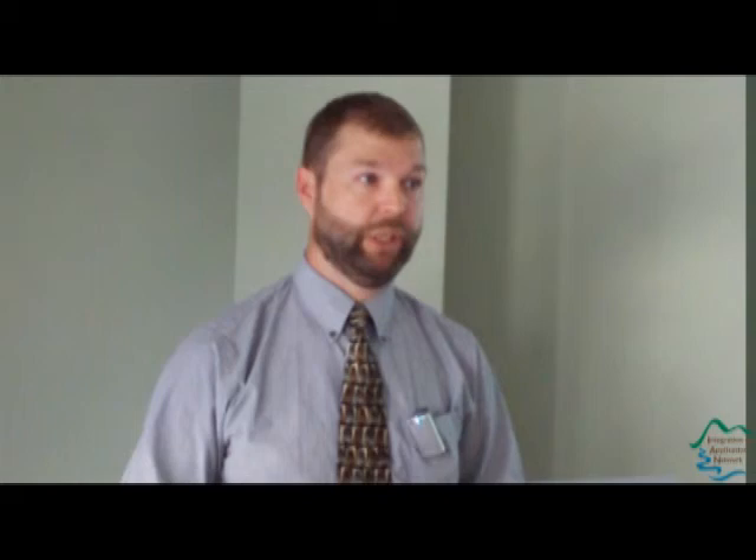I'd like to acknowledge folks at the South Carolina Department of Health and Environmental Control, the University of South Carolina, and Raytheon Corporation. If anybody has any follow-up questions or further comments about the models or where we might go, please give me a call or shoot me an email. Thanks very much.